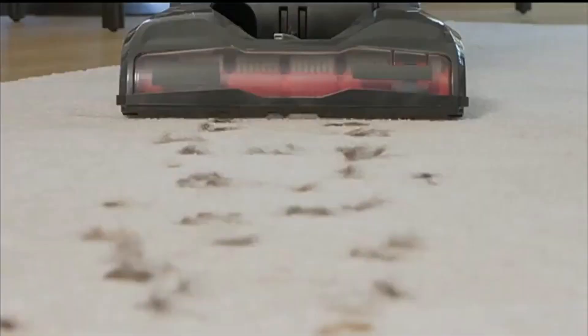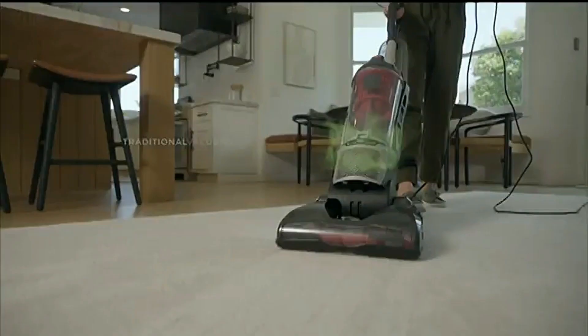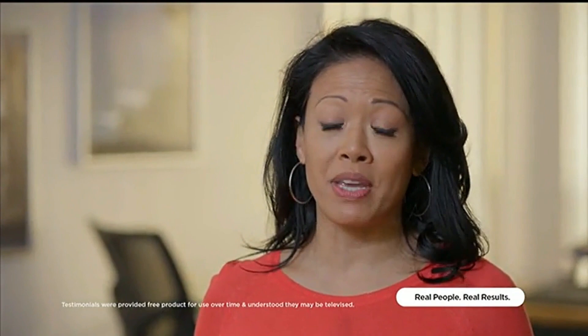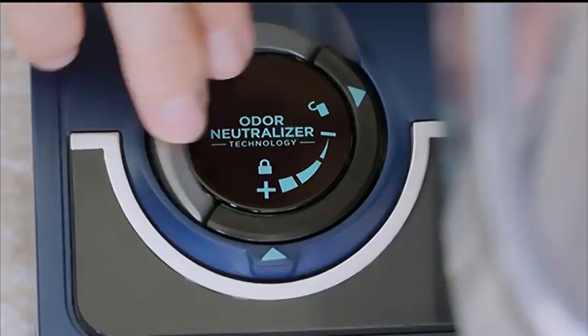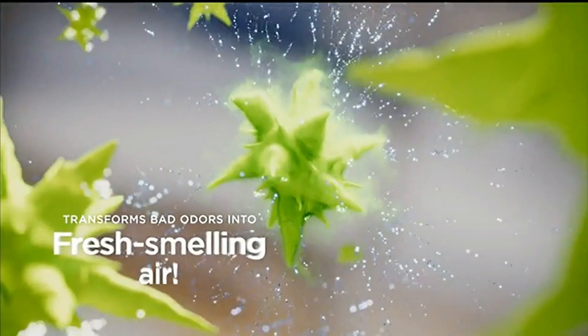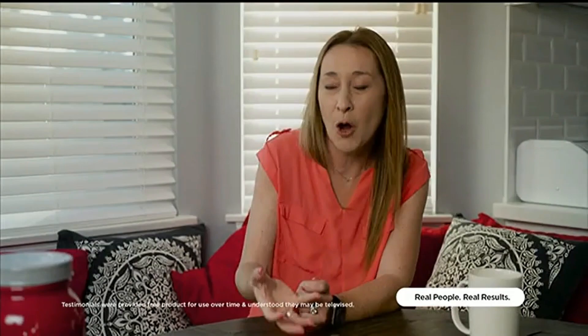No matter how often you clean, vacuums pick up a lot of gross stuff. As traditional vacuums pick up odor-causing material from carpets and floors, odors can build up throughout the entire vacuum and grow worse over time. The result is a vacuum that can emit smells throughout the exhaust that spread throughout your home. One of my vacuums had such a bad smell I ended up throwing it out — every time I cleaned, I didn't feel like I was cleaning. Shark solves this problem with a new breakthrough odor neutralizer technology that interacts with odor-causing particles and transforms bad odors into fresh-smelling air. It's so powerful, it continues to work month after month for long-lasting odor control.